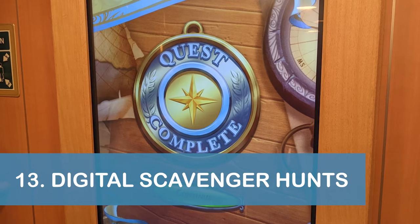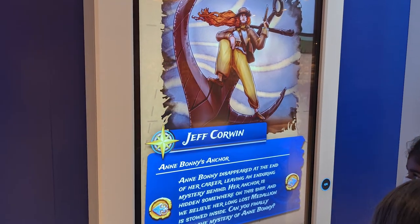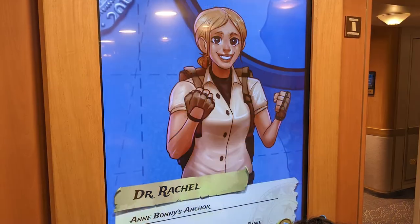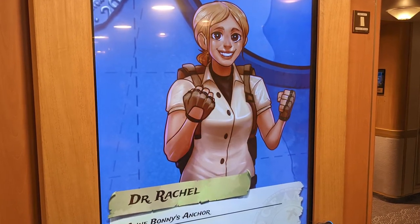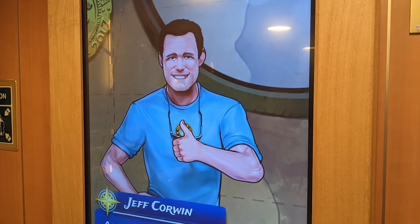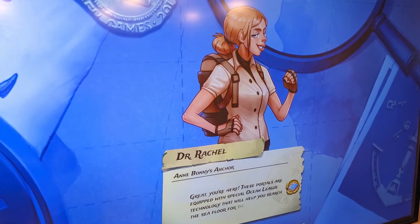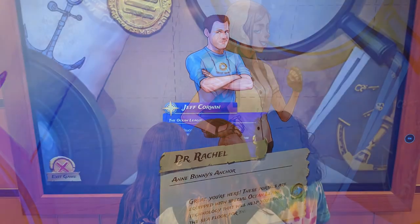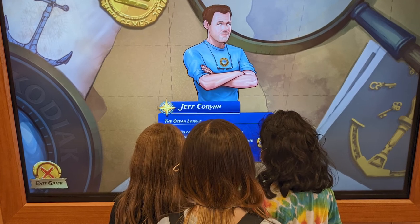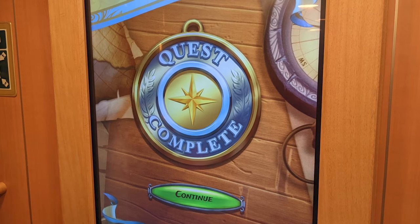Our 13th and final tip is to check out the Ocean Trex Adventure Digital Scavenger Hunts if you have kids or you're just a kid at heart. The digital scavenger hunts are available for free through the interactive portal screens located throughout the ship and feature biologist and wildlife conservationist Jeff Corwin. You can participate at your own pace and progress is tracked through your ocean medallion. Jelly Bean and some ship friends had a great time following the clues, solving puzzles, and answering riddles — and Daddy Bean and I got a lot of extra steps following them.